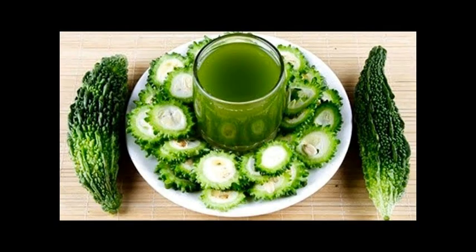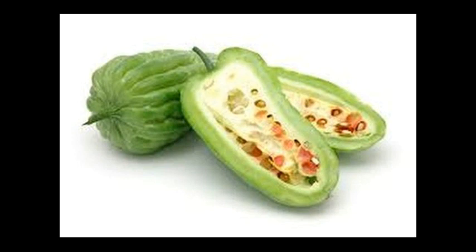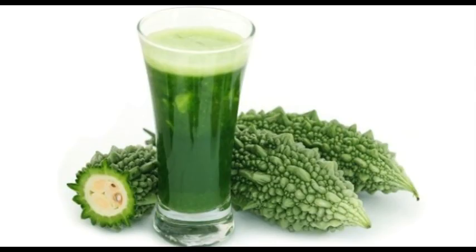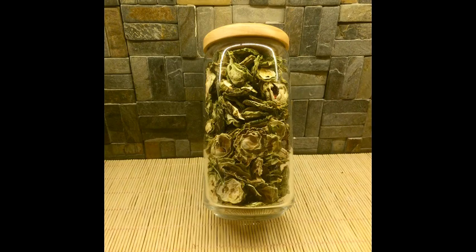The powerful active compounds in bitter melon tea can induce menstruation, which is dangerous if you are pregnant, as this can cause premature labor or miscarriages. It may be safe to take this tea in the final trimester, or as a labor stimulant, but it should be used with extreme caution at any time during pregnancy.